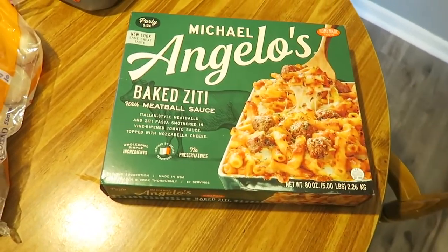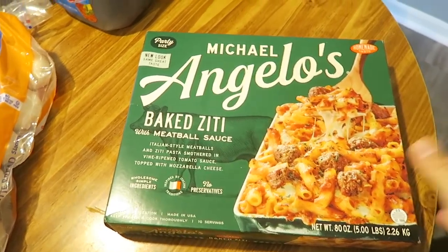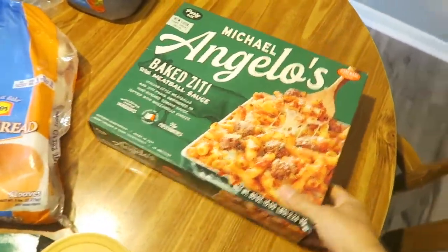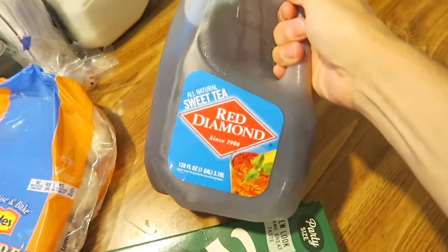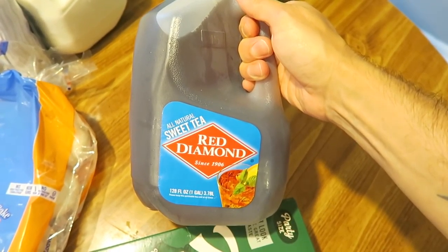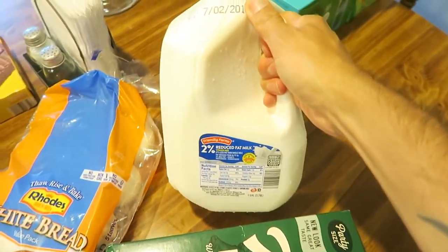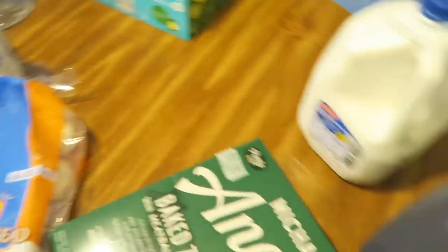Some Maxwell House coffee for Brad - he puts it in a little adapter thing for the Keurig. Got this Michael Angelo's Baked Ziti with meatball sauce - got this at Walmart. We've never had it so we'll try and see. Some Red Diamond Sweet Tea.